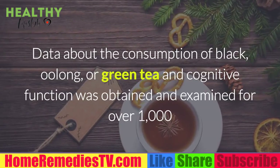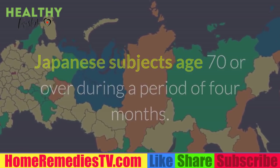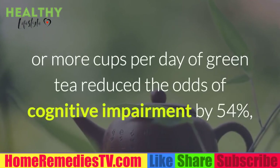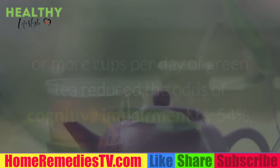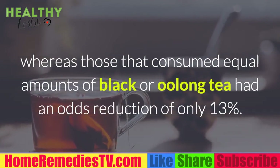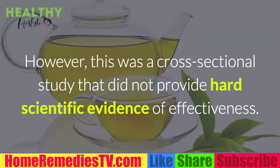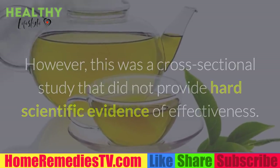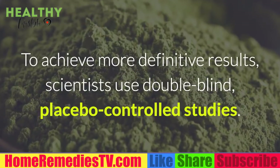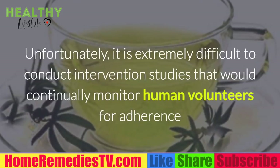Data about the consumption of black, oolong, or green tea and cognitive function was obtained from over 1,000 Japanese subjects aged 70 or over during a period of four months. Analysis revealed that consumption of two or more cups per day of green tea reduced the odds of cognitive impairment by 54%, whereas those who consumed equal amounts of black or oolong tea had a reduction of only 13%. However, this was a cross-sectional study that did not provide hard scientific evidence of effectiveness.